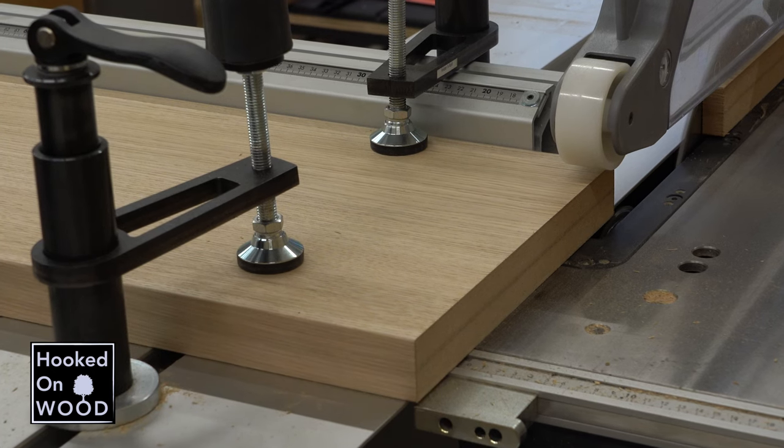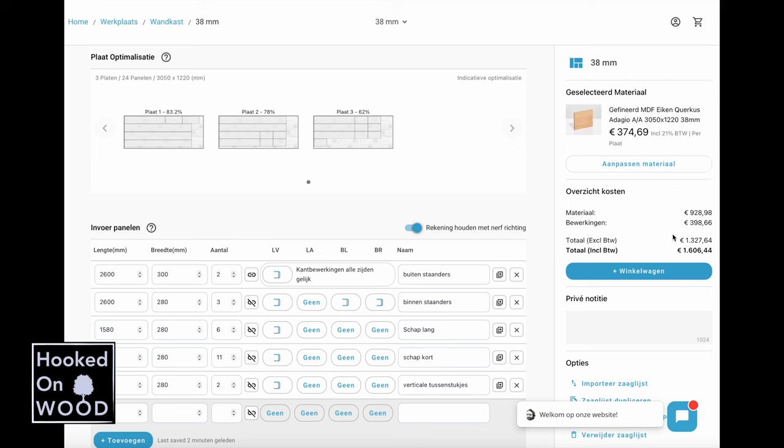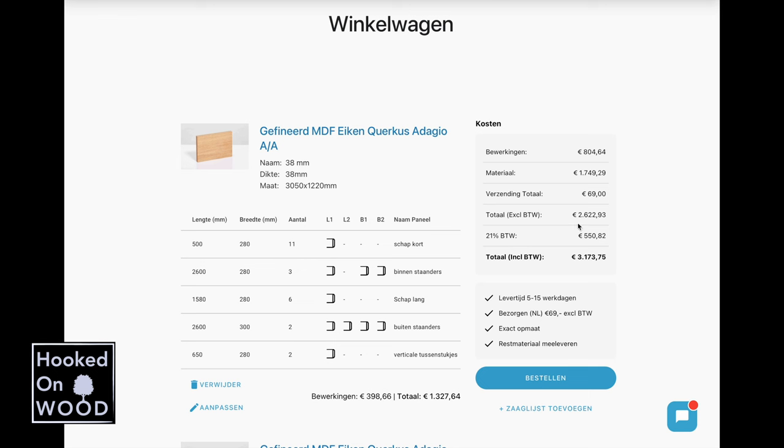Dus eigenlijk was ik met de 38mm basisdelen van mijn wandmeubel al bijna klaar. En normaal gesproken zou ik voor deze 38mm delen, 6 platen 19mm eikenviging kopen, op maat moeten zagen, op elkaar moeten lijmen en vervolgens moeten voorzien van randviging. En ik heb uitgerekend dat waar ik normaal mijn plaatwerk koop, voor de platen en het randviging rond de 1250 euro exclusief btw kwijt zou zijn. En bij zagenzagen.nl heb ik nu voor de staandes en de schappen rond de 1330 euro betaald. Maar dat is inclusief het op elkaar lijmen en de bewerkingen inclusief 1mm randviging. En als ik de totale kast op maat had laten zagen, inclusief alle bewerkingen, was ik totaal rond de 2600 euro kwijt geweest.